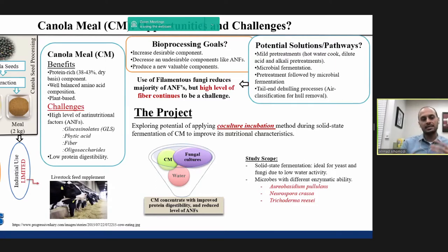Oil has different industry applications such as human food and biodiesel, while meal is used in animal diet. Even though the meal is rich in protein with well-balanced amino acids, its inclusion in animal diet is limited due to the presence of anti-nutritional factors such as glucosinolate, phytic acid, high fiber, and oligosaccharides, beside low protein digestibility.